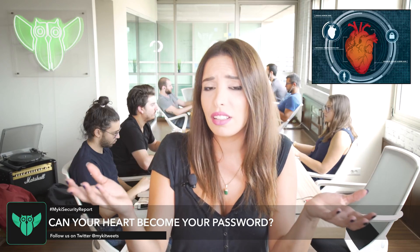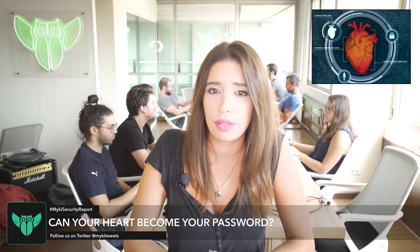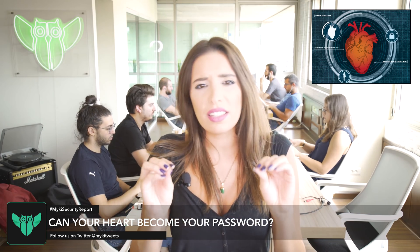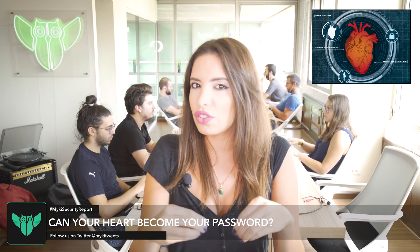Another concern is that the device might end up not recognizing the person if their heart has changed due to heart disease. The authentication system is still under study and it's going to be a bit of time before we can actually start to test it out. That was all for this week's episode of the MyKey Security Report.